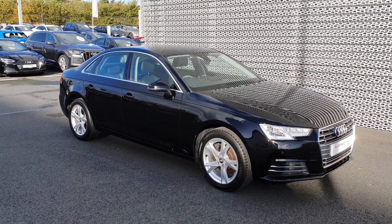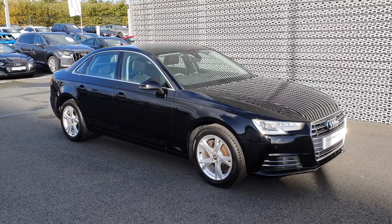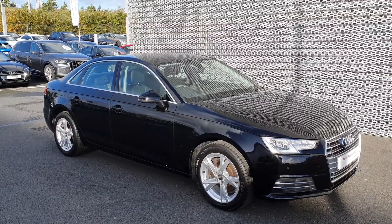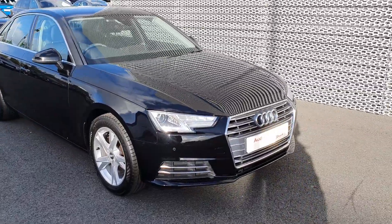Hello and welcome to Audi North Dublin approved used cars online. Here today we've got this very smart Audi A4 Sport. This is a 1.4 TFSI petrol engine with 150 horsepower, finishing in brilliant black — a very smart executive look.